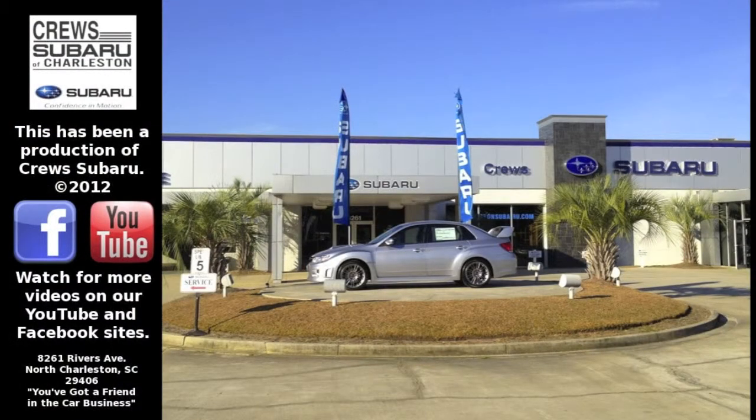I'm Josh Stringer from Cruise Subaru in Charleston. Don't forget to tune back in next week — I have some more great topics to talk about.